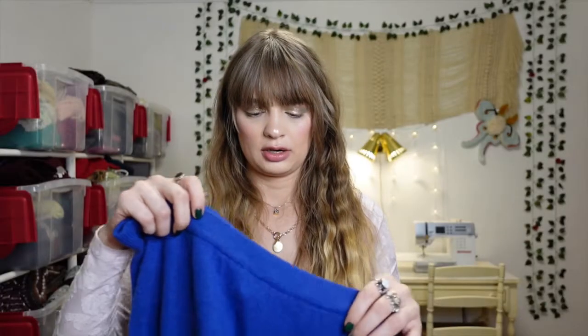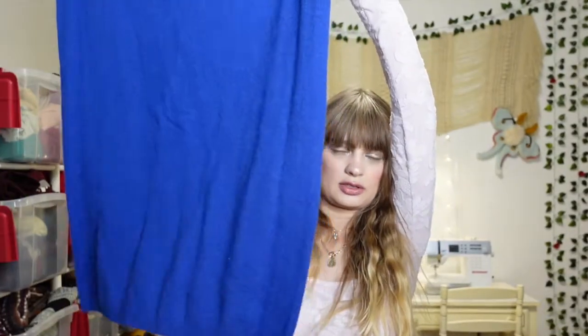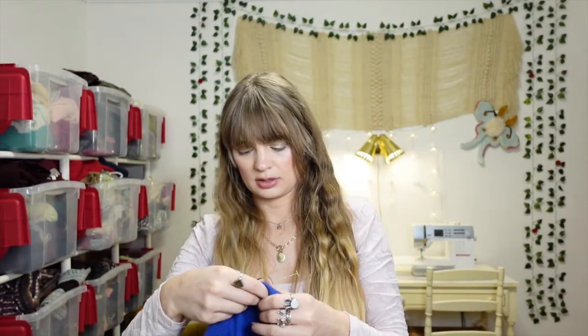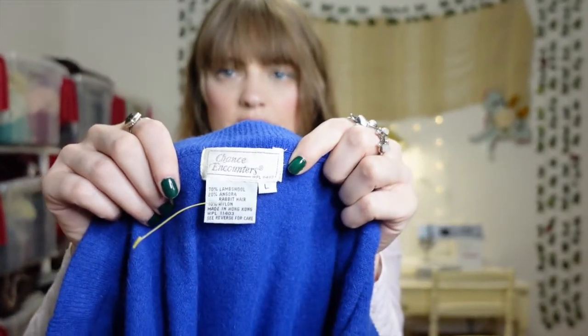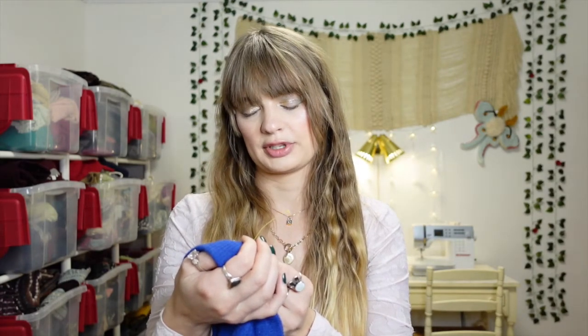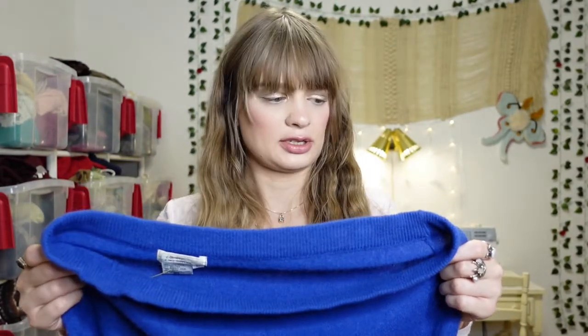Next we have another Goodwill find — a long sweater skirt. I'm really not gonna wear this; I got it for the material. It's a size large and the brand is Chance Encounters. It looks kind of older. It's 70% lambswool, 20% angora rabbit hair, and 10% nylon, which was the main reason I bought it — a really great fiber content.